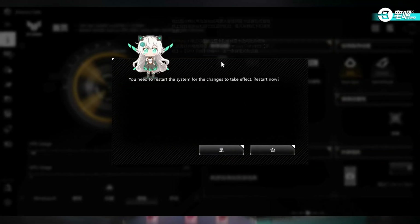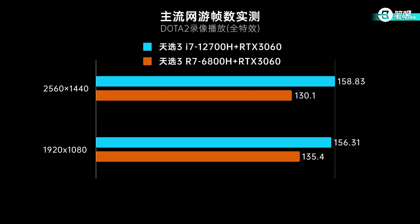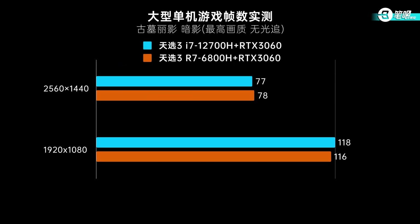For gaming tests, both support MUX switch and we used cold switching in performance mode. In Dota 2 at ultra settings, the i7-12700H delivers 20 more FPS in both 2K and 1080p. Dota 2's FPS relies on single-core performance and RAM, where Intel has the advantage. The same goes for CS:GO — 30 more FPS at 1080p and 50 more at 2K. For high-FPS games, Intel is clearly better.